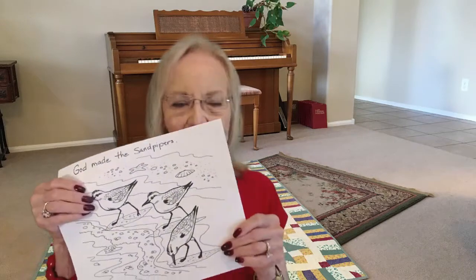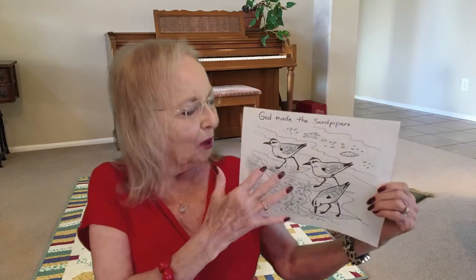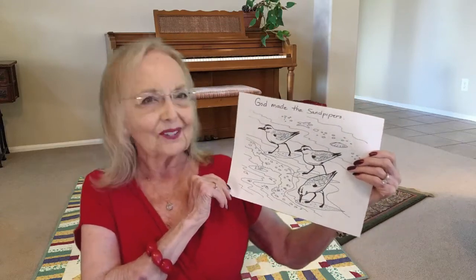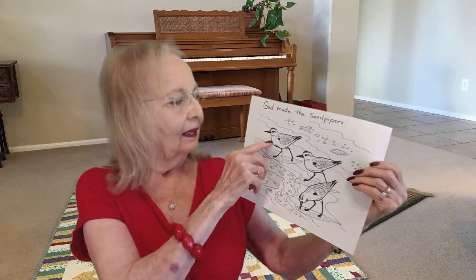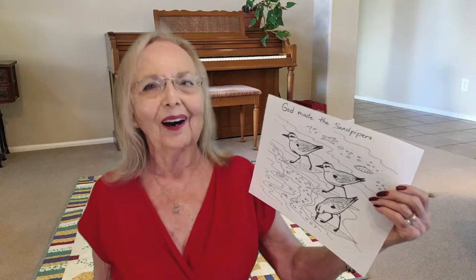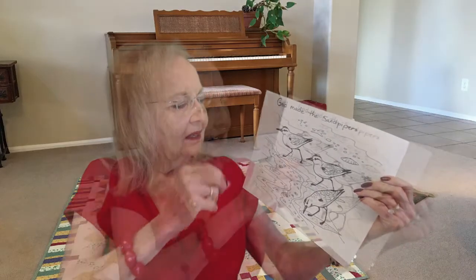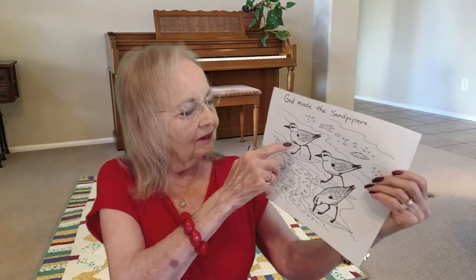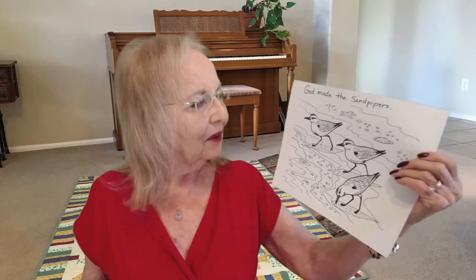They're called shoreline birds because they live on the shore of our ocean. I brought a coloring page and it says God made the sandpipers. You can see them, almost just by looking at this drawing, that they're at the water's edge. You can see that they have a long beak and a sort of a teardrop-shaped body. They're brown on the top, brown and tan, and white on the underbelly. They have long legs and they just run constantly up and down the beach.